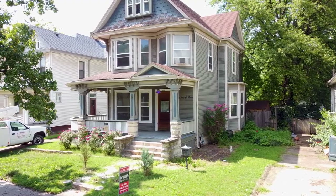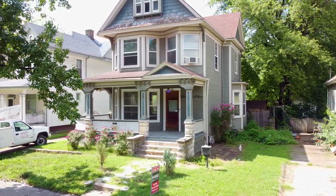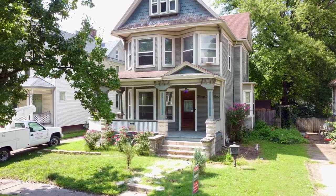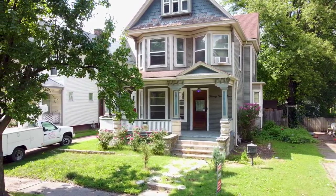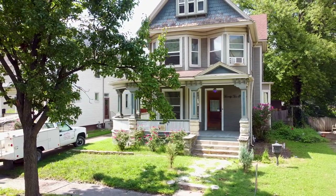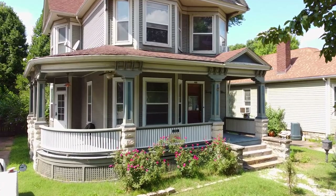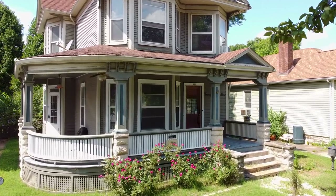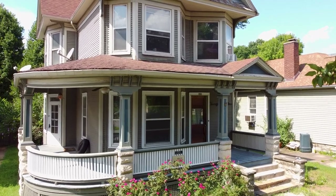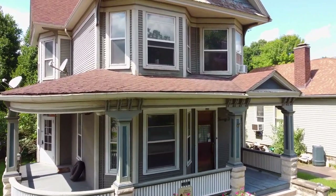We're so excited to be bringing you this beautiful home today. It has some of our favorite architectural features like fish scale shingles, bay windows, a three-quarter wrap-around porch, and so much more. We can't wait to take you inside and show off everything this beautiful home has to offer for the right caretaker. Best of all, her most important features haven't been ruined in the last 120 years.